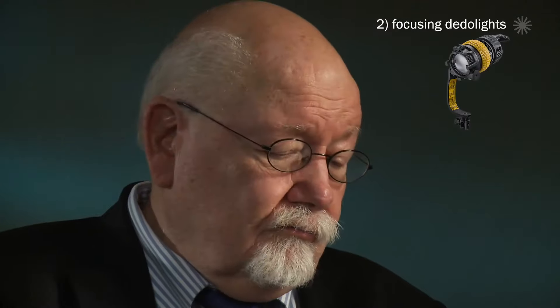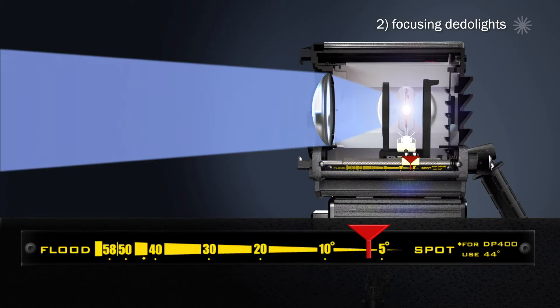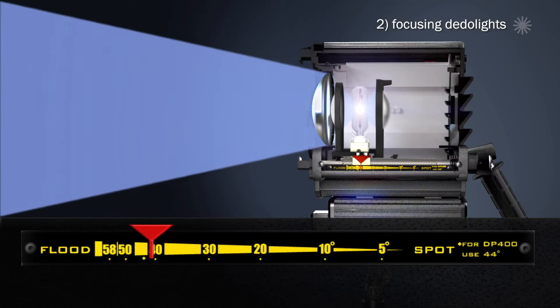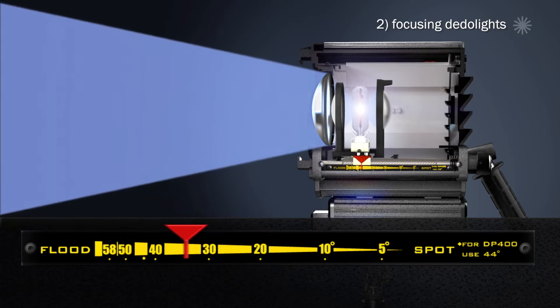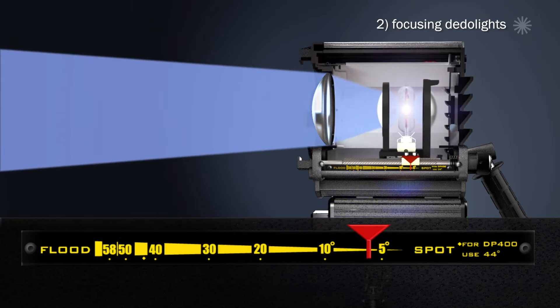Number two: our focusing dedolights. Altogether 21 different dedolights with unique, patented, awarded non-spherical lenses allowing focusing and the change of exit angle like no other.